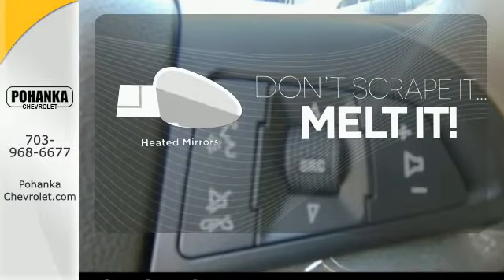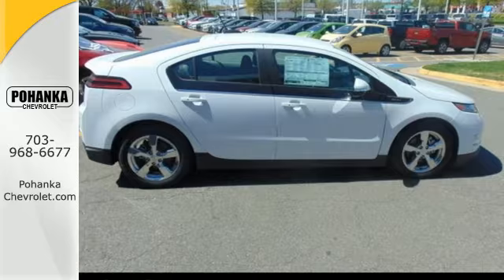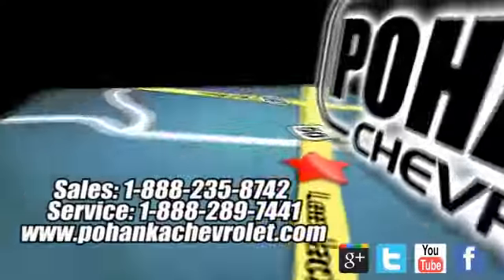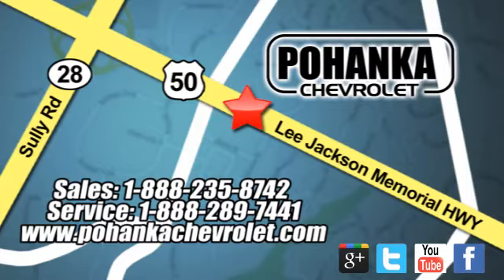Leave the scraper in the car thanks to the heated mirrors. The future is here. Come in for a test drive today. Bohenga Chevrolet is a great place to buy a car. We're conveniently located at 13915 Lee Jackson Memorial Highway, Route 50 in Chantilly.